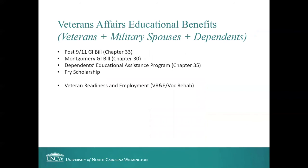Let's talk about Veterans Affairs educational benefits. We have the Post-9/11 GI Bill, known as Chapter 33; the Montgomery GI Bill, Chapter 30; the Dependents Educational Assistance Program, Chapter 35; the Fry Scholarship; and Veteran Readiness and Employment, or VR&E — previously known as Vocational Rehabilitation or Voc Rehab.